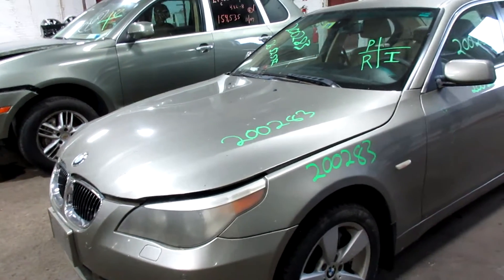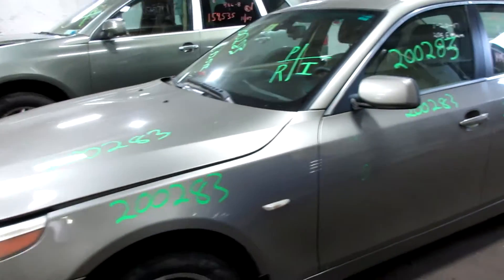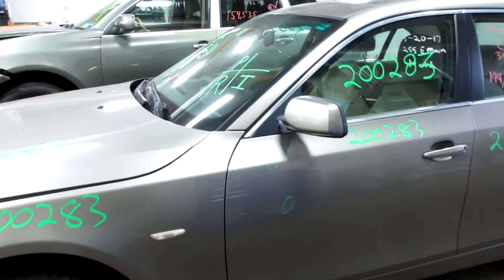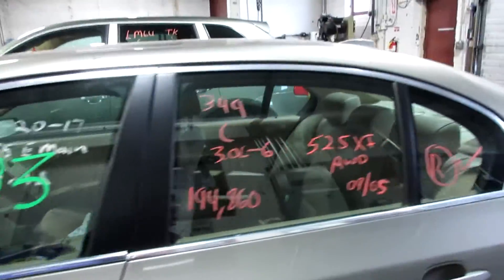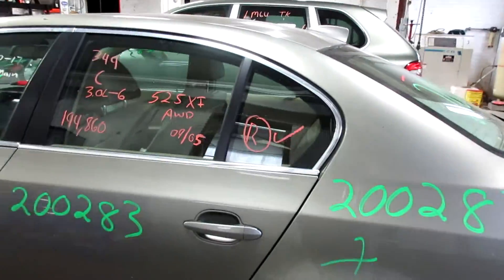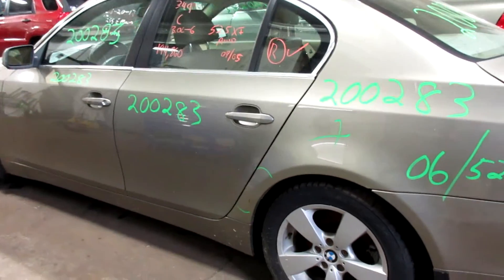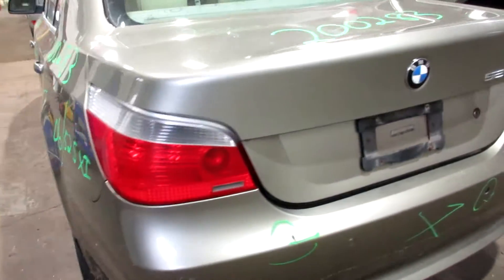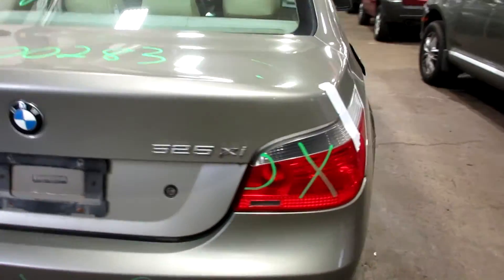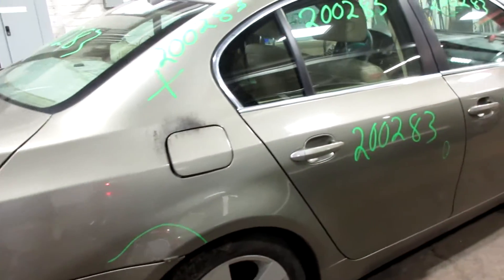Welcome to Tom's Foreign Auto Parts Video Inventory. Today we have stock number 200283. This is a 2005 BMW 525 XI all-wheel drive, 194,860 miles on a 3-liter six-cylinder engine. This one came to us from a local auction. As you can see there are plenty of great parts still left on this one.